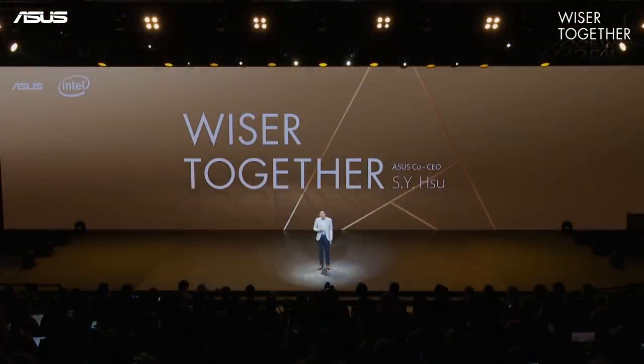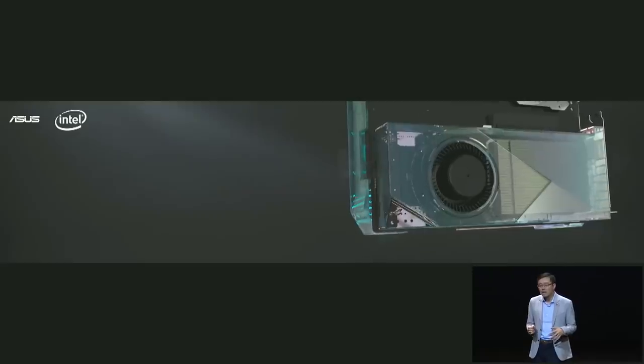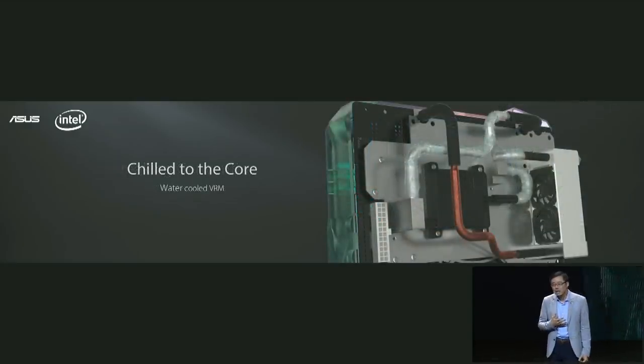Good evening everyone! Today, I am honored and excited to unveil one of our incredible concept innovations for the high-end desktop motherboard. Prime Utopia breaks all the conventional rules for the motherboard layout by moving the graphics card slot to the back of the board. For better heat dissipation and thermal management, we have equipped Prime Utopia with an elegant water-cooled VRM solution.